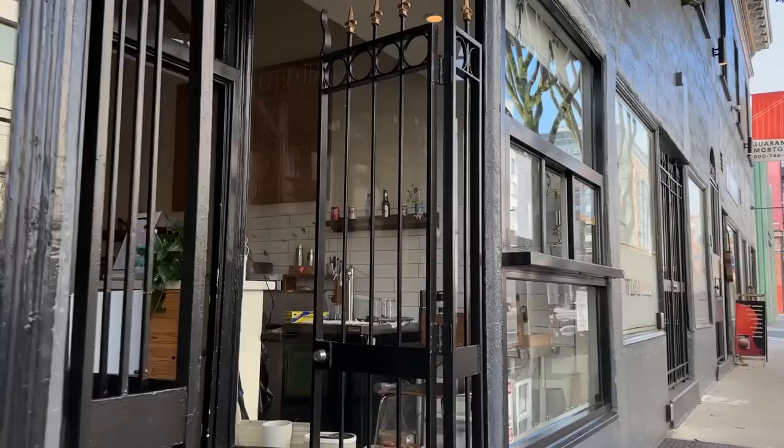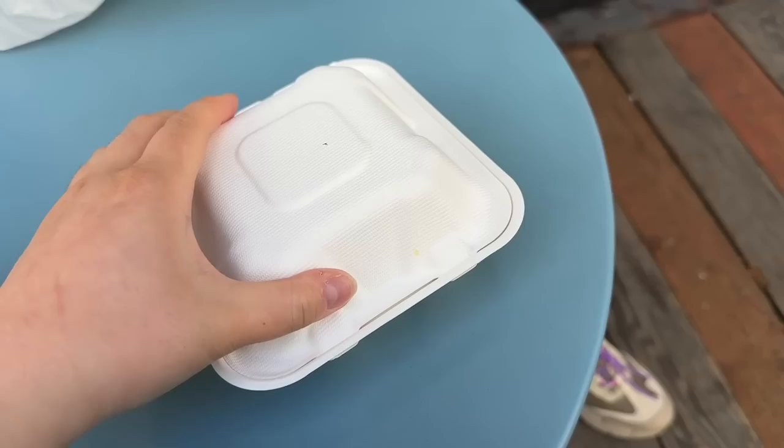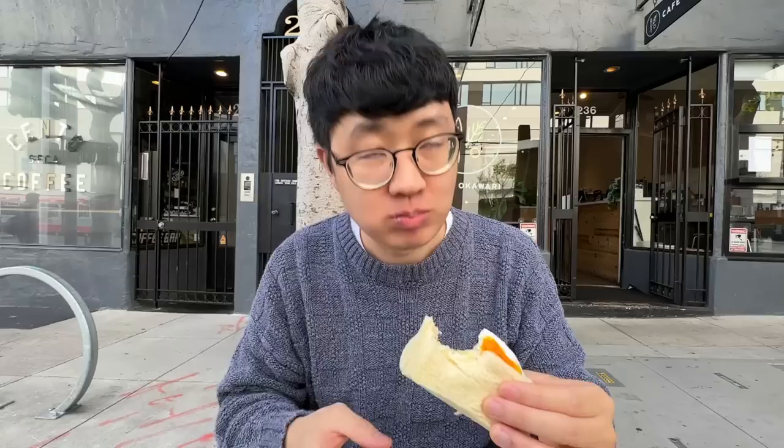Trying the drinks — this one I taste lychee, but this other one just tastes like alcohol. The lychee one's better. On our way back to the Caltrain station we ordered some food from Cafe Okawari. There's the egg salad sando — look at that jammy egg — and the chicken katsu sando which comes with some pickles. I also got a hojicha latte. I'm excited — the egg looks so jammy.